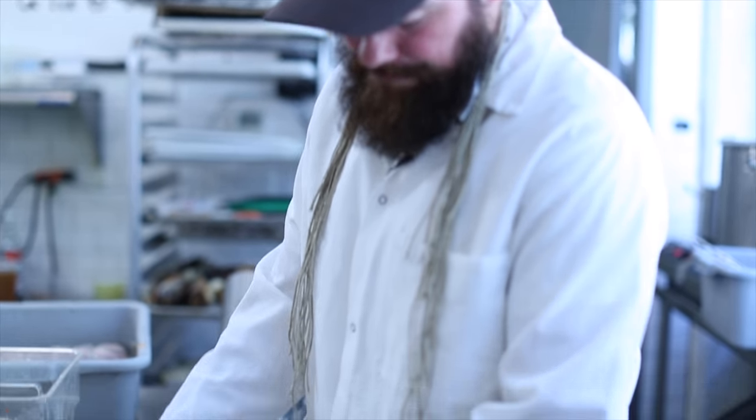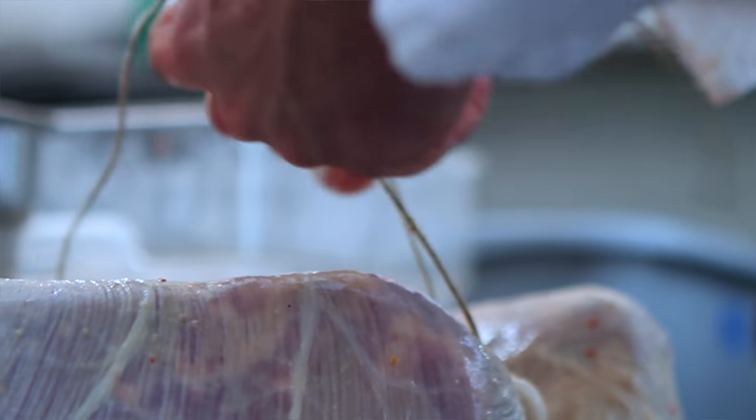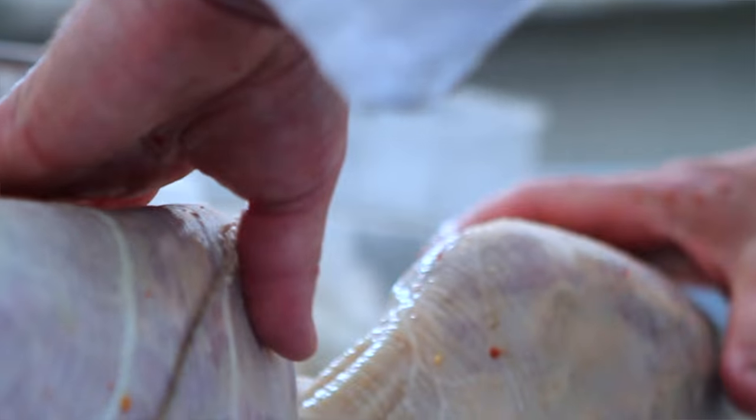This pig is coming from a farm in New Jersey called Roaming Acres. No hormones or antibiotics. All the feed is non-GMO.